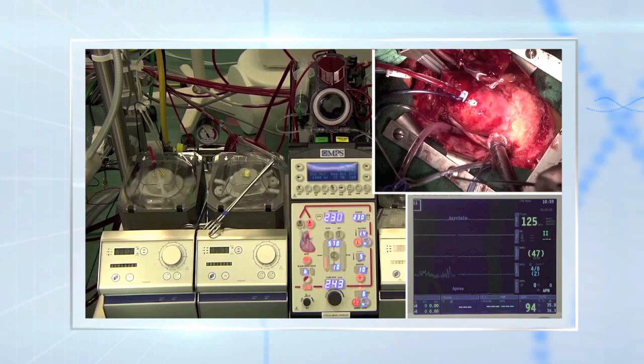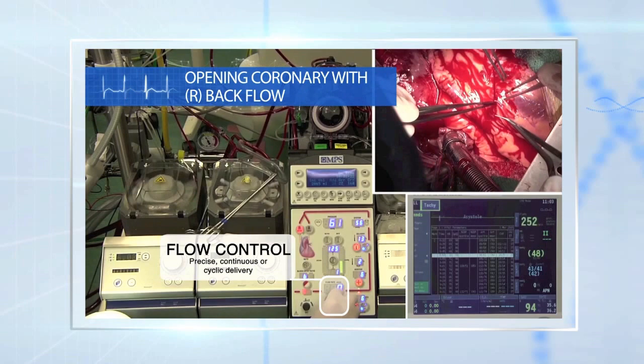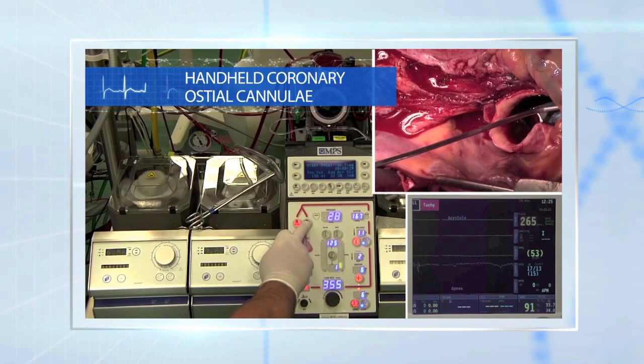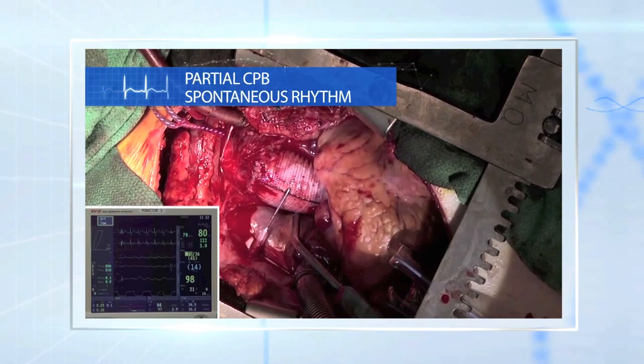With the QUEST system added to their overall devices, they can continue to deliver the same system the same way, no matter the length of the procedure — whether it's quick or lengthy. No matter how much cardioplegia is delivered, the myocardium is never swollen. With regular methods, the myocardium is at risk of significant edema, and with cardioplegia that's avoided.